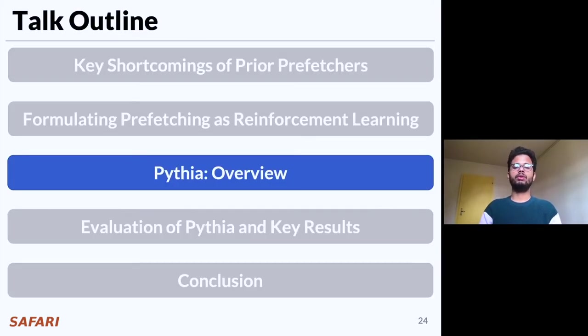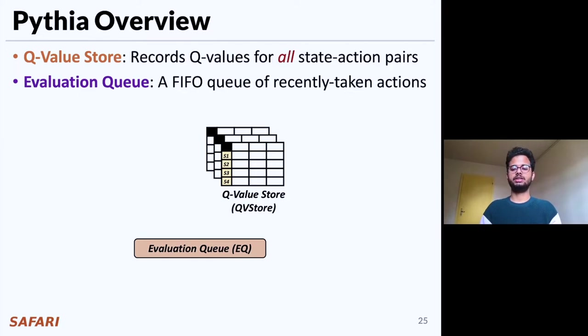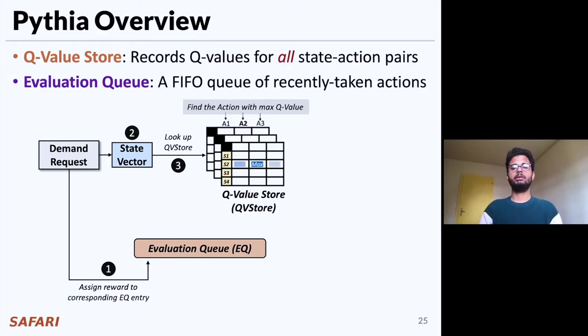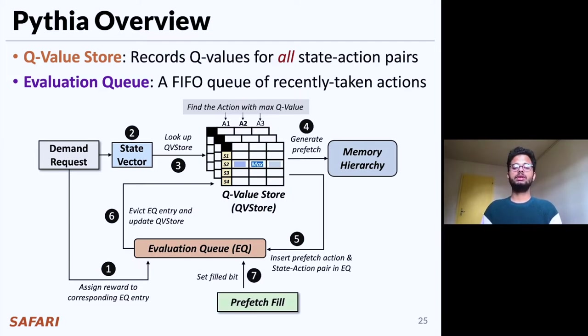Now let me give a brief overview of Pythia's design. Pythia is composed of two key components: the Q-value store, which records the Q-values for all state-action pairs, and an evaluation queue that maintains a FIFO queue of recently taken actions. For a demand request, Pythia looks up the evaluation queue using the demanded address and assigns a reward to the corresponding EQ entry. Next, Pythia extracts the state information from the demand request and uses it to look up the Q-value store. Pythia finds the action with the maximum Q-value and uses it to generate the prefetch request, while also inserting the prefetch action and state-action pair into the evaluation queue.